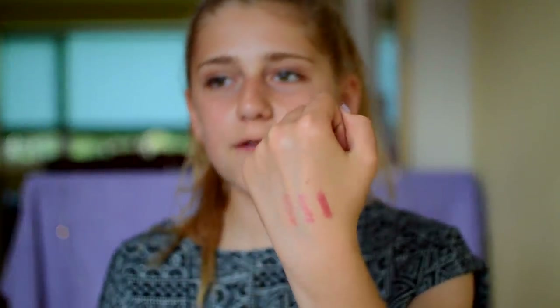Moving on to a lipstick — this is the Max Factor lipstick, pretty sure in the shade Daring, though I think the bottom label came off. It's very very glossy and pigmented and it's a really really nice red or pinky red lipstick.